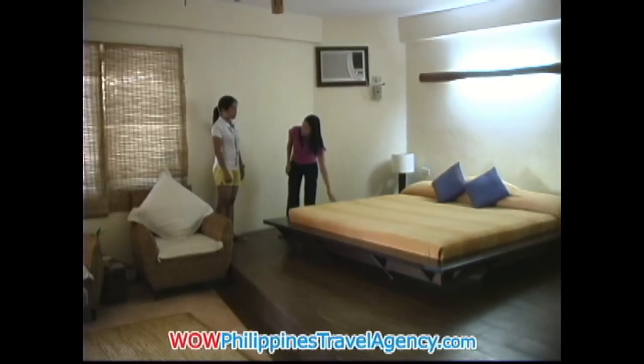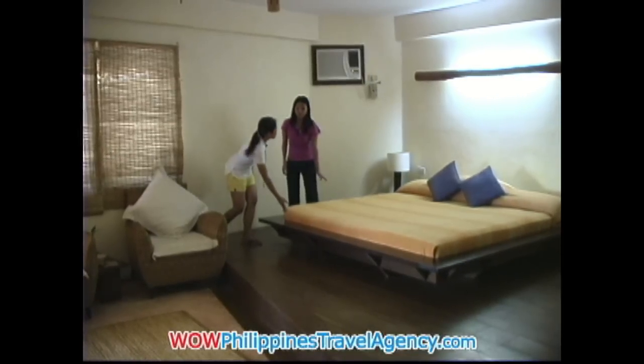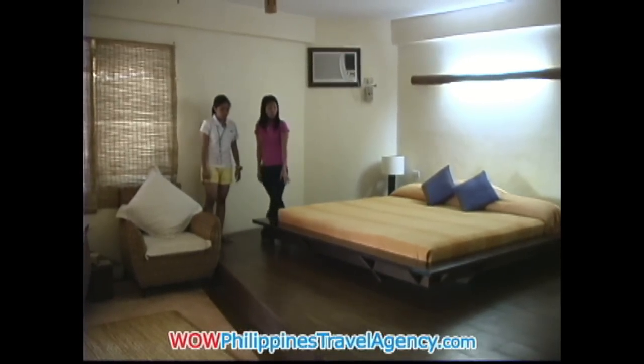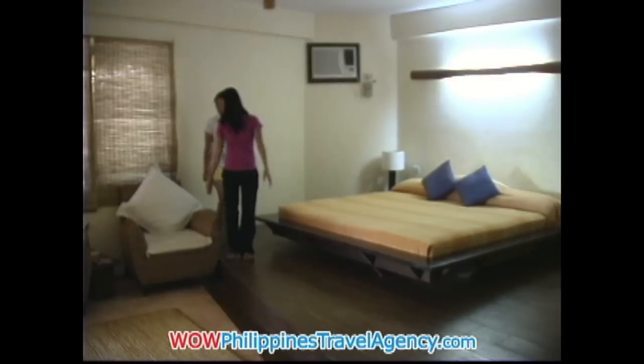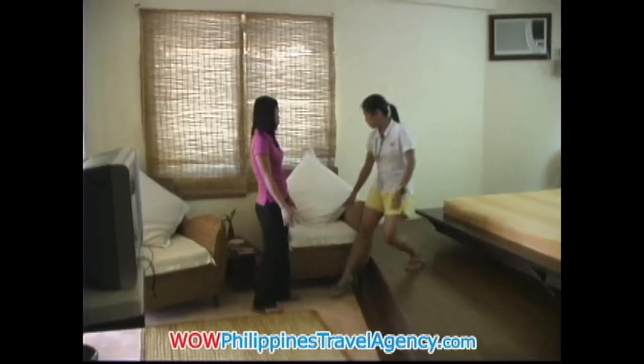This is the bed. It's so comfortable for our guests. I think it's a king size, right? Yeah, it's good for two people. And here is our sofa.